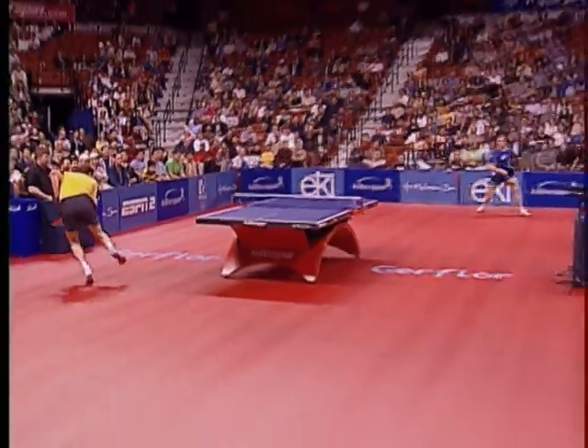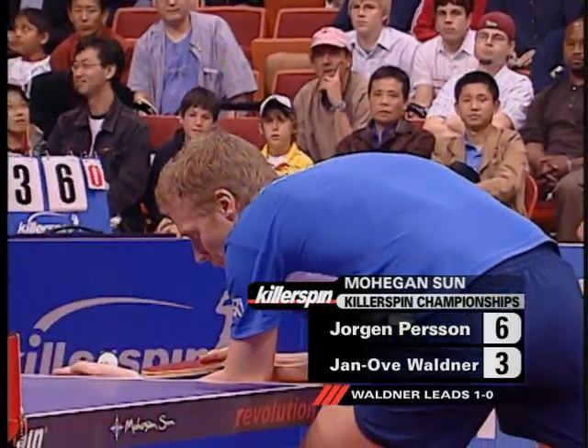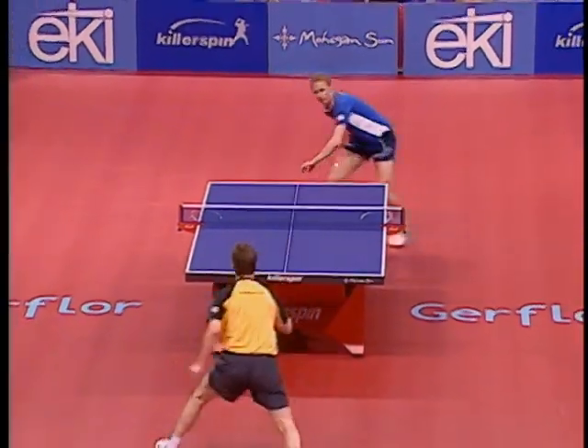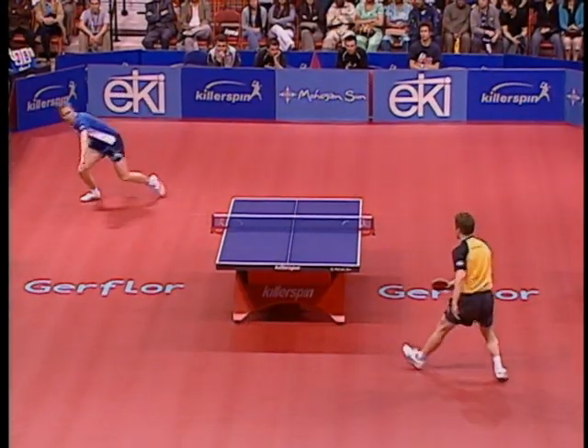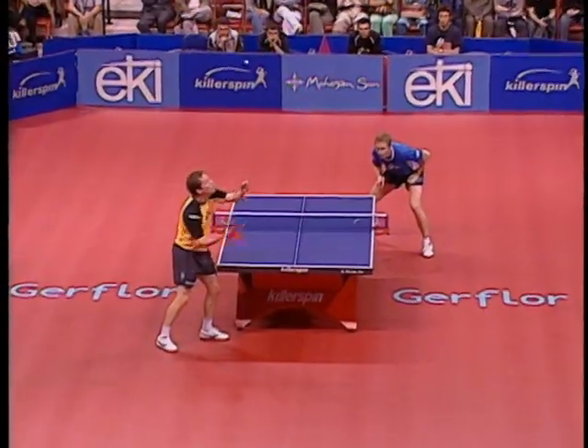Persson actually makes a return from outside the court and a backhand smash. Unbelievable. Amazing athleticism from Jorgen Persson there. Look at the curving loops — ball moved about five feet to the left.